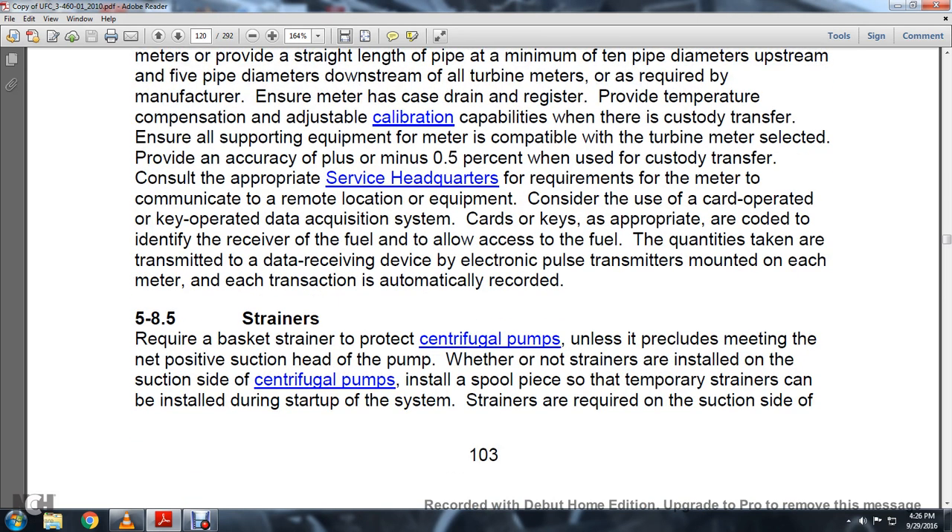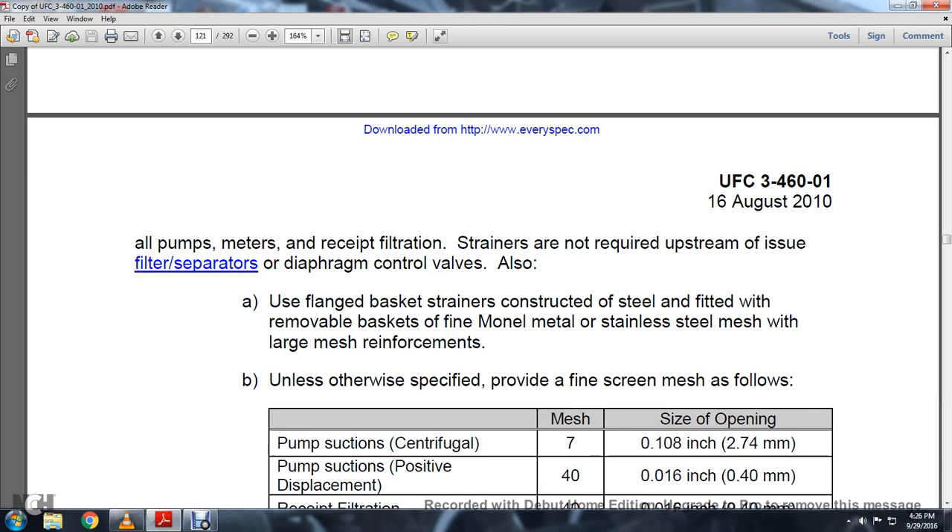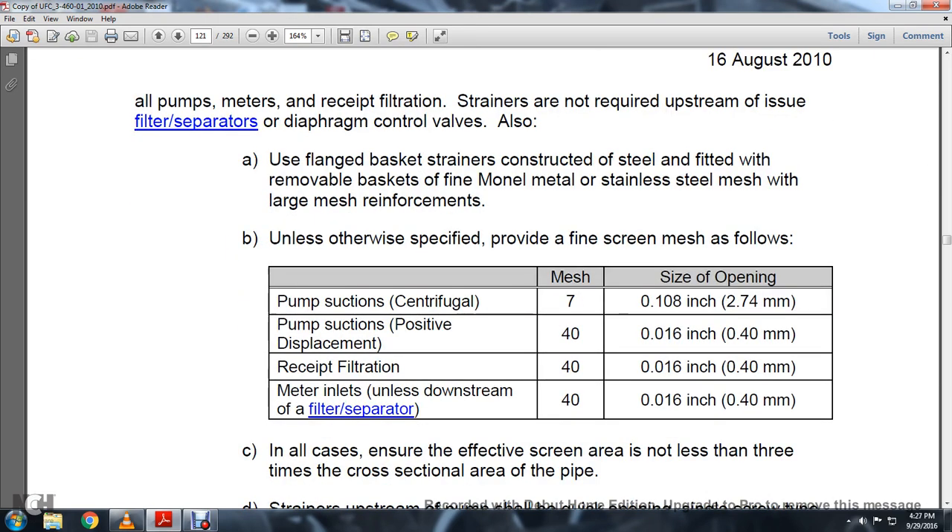Section 5.8.5 Strainers: Require a basket strainer to protect centrifugal pumps unless conditions preclude maintaining a non-positive suction head. Where non-strainers are installed on the suction side of centrifugal pumps, install spool pieces where temporary strainers can be installed during start-up. Strainers are required on the suction side of all pumps and meters receiving filtration. Use flange basket strainers constructed of steel with a removable basket of fine-mesh metal strained steel and a large mesh for reinforcement unless otherwise specified.